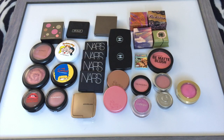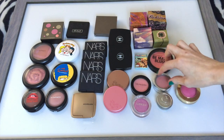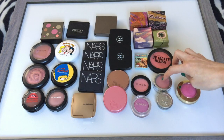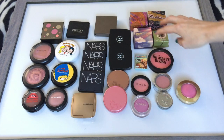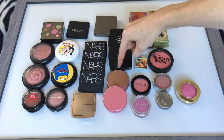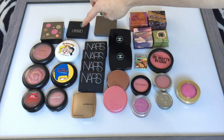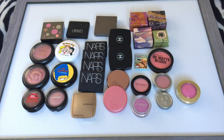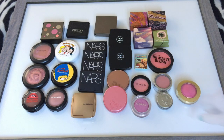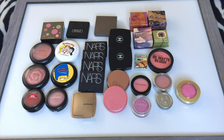Onto my blush: I had 31 in January and currently I have 29. There's some from Milani, Cargo, Clinique, Sephora, Jordana — I really like the Jordana blushes — the Balm, City Color, Benefit, Burberry, NARS, Tarte, Hourglass, MAC, and one Kat Von D blush. I'm planning to work on the Tarte Exposed Blush next. I'm happy that this has gone down a little bit.